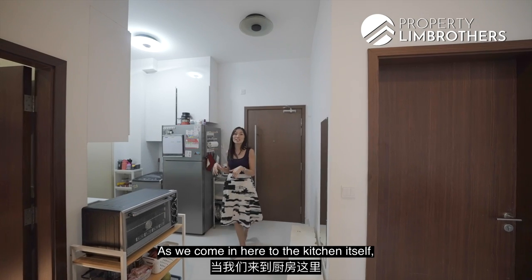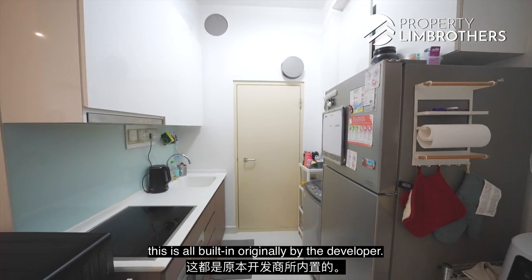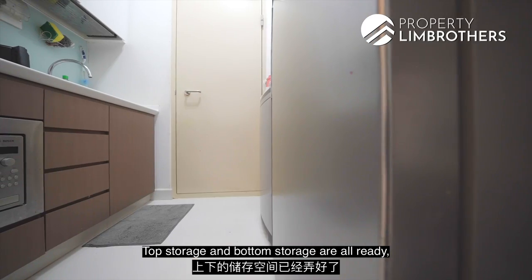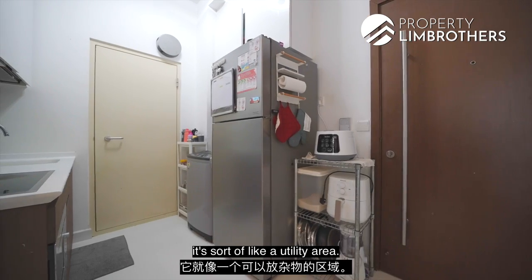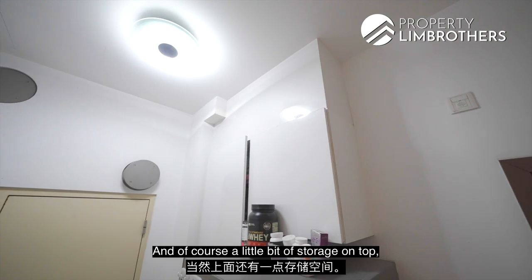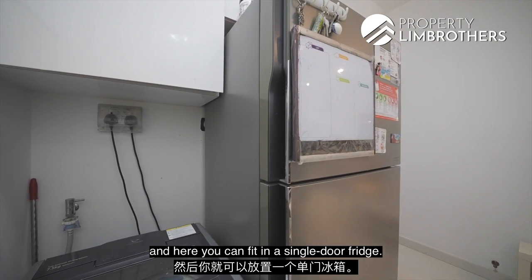In the kitchen, everything is built in originally from the developer. The cooking area and sink are here, with top and bottom storage already provided, and there's an oven at the bottom. On the left is a utility area where you can fit your washer, dryer, some storage on top, and a single-door fridge.